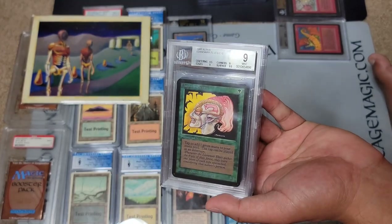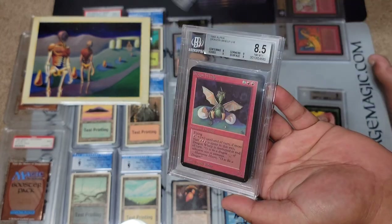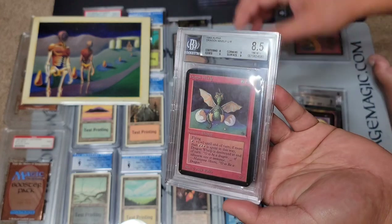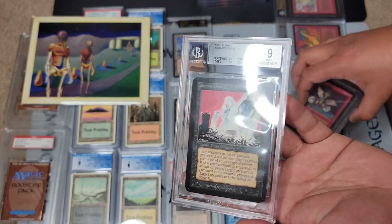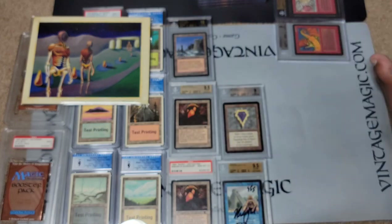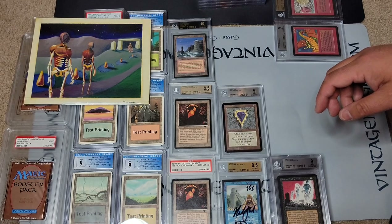Now we have some cheaper — well, less expensive — Alpha cards that are on eBay auction right now: Land, Wrath of Elves, Siren, Vampire, these are all Alpha 8.5, Dragon Whelp, and Animate Dead. I haven't packed yet so I'm figuring out if I can bring all of these, but they might not be displayed since they're not as valuable.